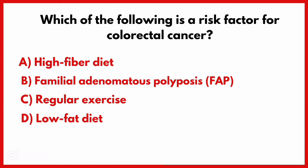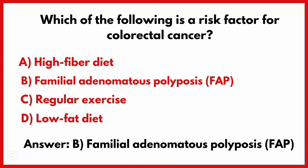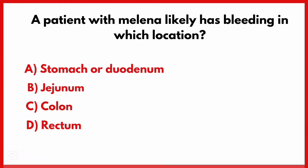Which of the following is a risk factor for colorectal cancer? The correct answer is option B: Familial adenomatous polyposis. A patient with melena likely has bleeding in which location?